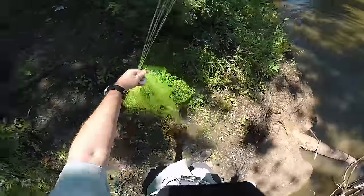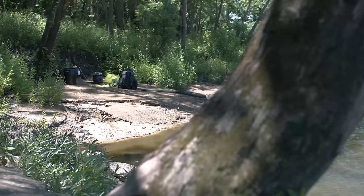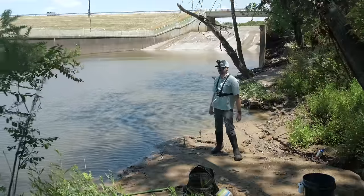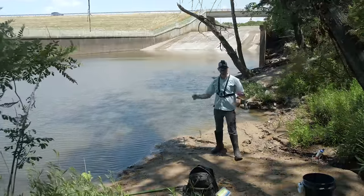All right, finally caught some more bait. I was able to catch three shad — one really big one — and then a small little bluegill. I was hoping to catch a lot more bait using that cast net, as that's the first time I've ever used it out here, but that's what I've got so I'm going to work with it.